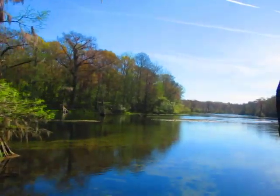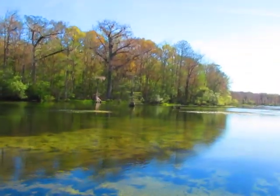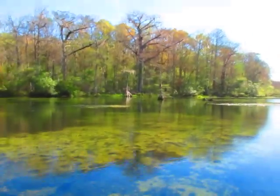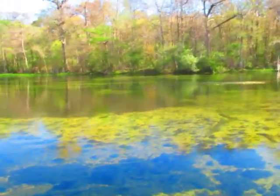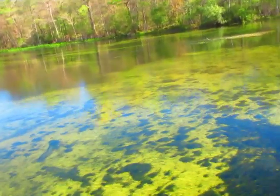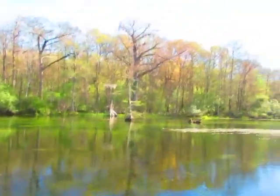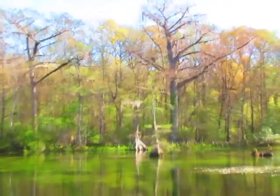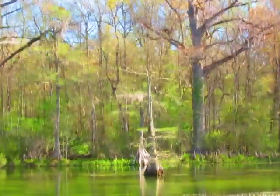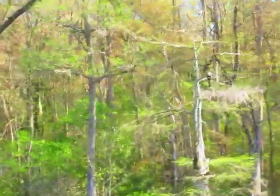I'm seeing some of these cypress trees starting to put out their new needles for this year — we've had enough warm weather. In the wintertime when they lose their needles, you get to see how much Spanish moss is hanging on them, but they green up pretty nice in the spring. Everything looks completely different here between the four seasons, and we're just starting to get our spring foliage coming back out on the trees.